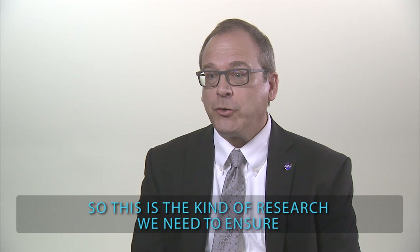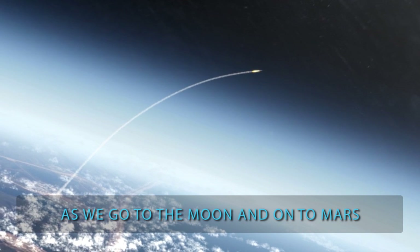This is the kind of research we need to do to ensure the safety, health, and well-being of our crews as we go to the Moon and on to Mars.